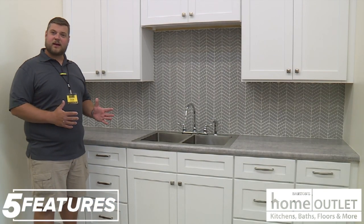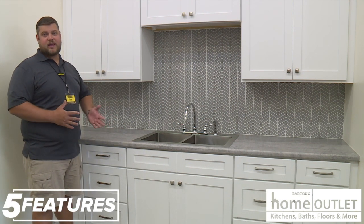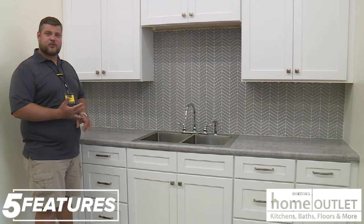This is our Arcadia White line of cabinets that we carry in stock. It is also an unassembled cabinet. It also comes with soft close features and full extension hardware.